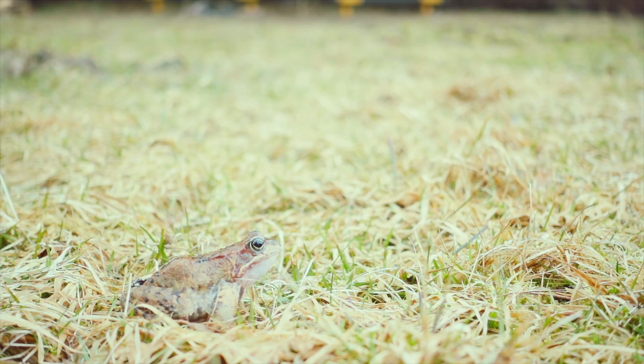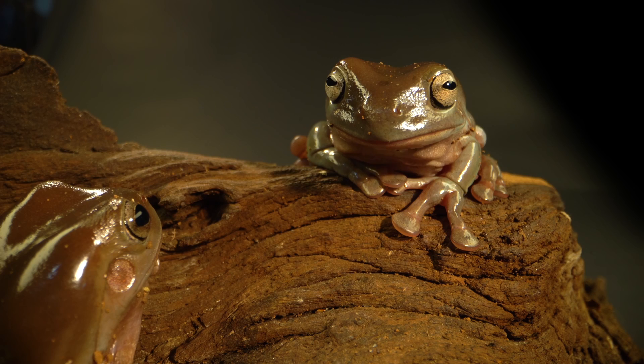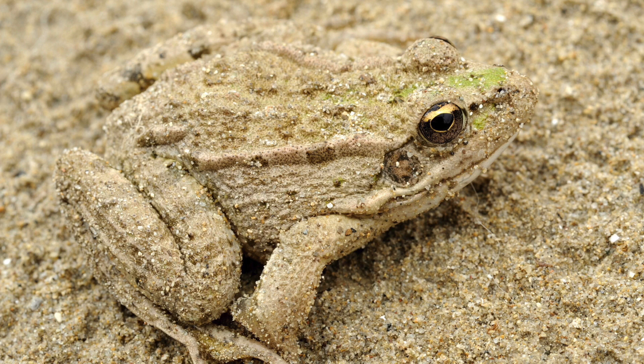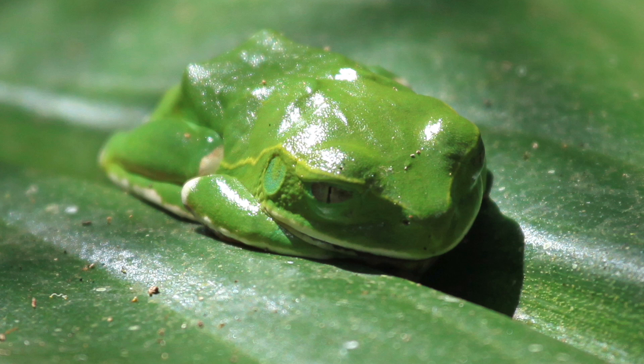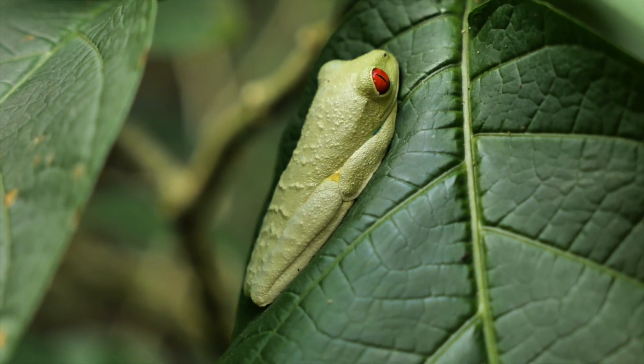Some frogs will jump or vigorously dance by moving their legs left and right to catch a predator off guard. Many frogs can perfectly hide in their surroundings by adapting the color of their skin to what's around them — this is called camouflage. For example, the red-eyed tree frog can stick very closely to leaves, become a pale green, and blend in to look like it's not even there.